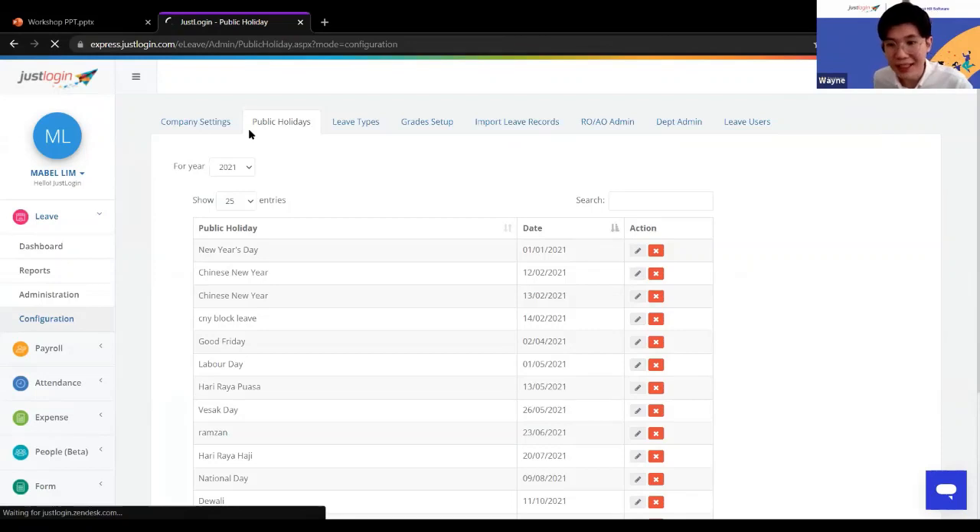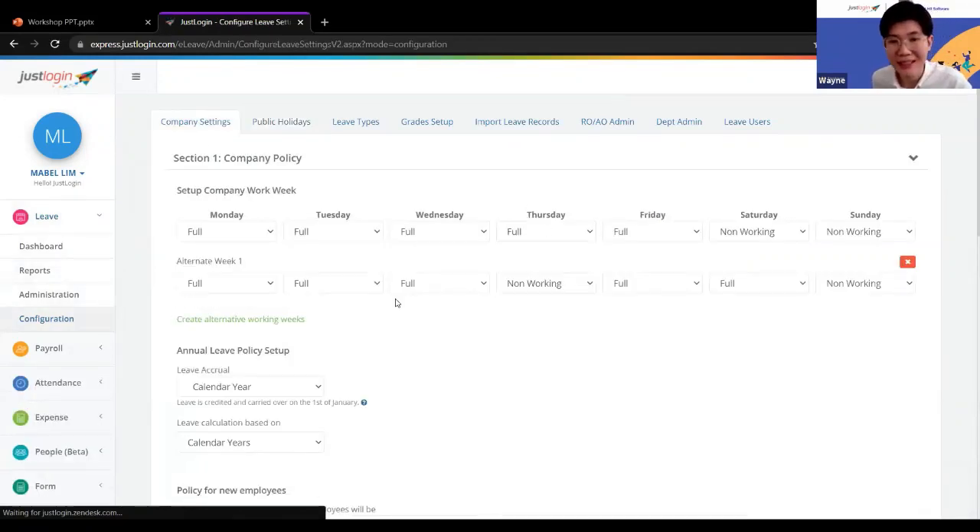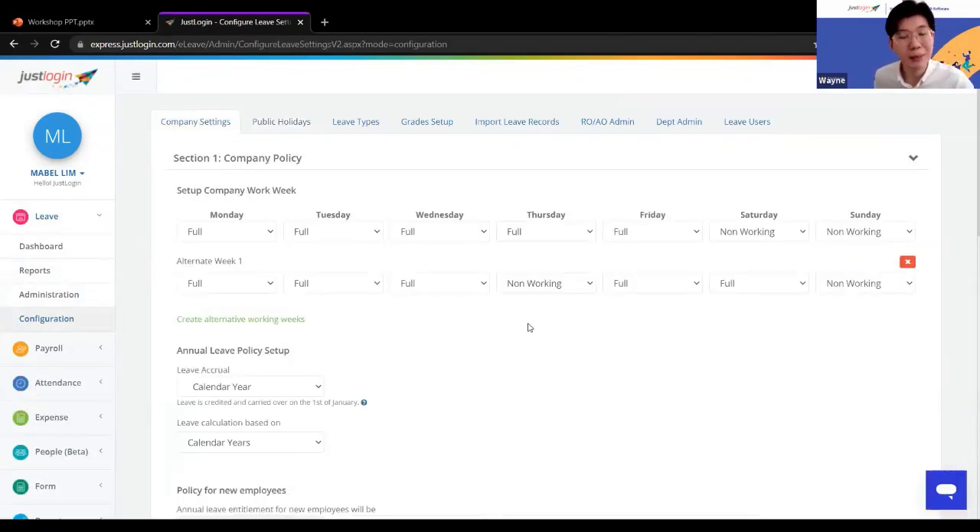That's the overall concept and core features of the leave system. I won't go through too many details on configuration and company settings, as those depend on different companies' policies. If you're interested to understand more, we'd suggest having a one-to-one session — you can leave your contact with us.